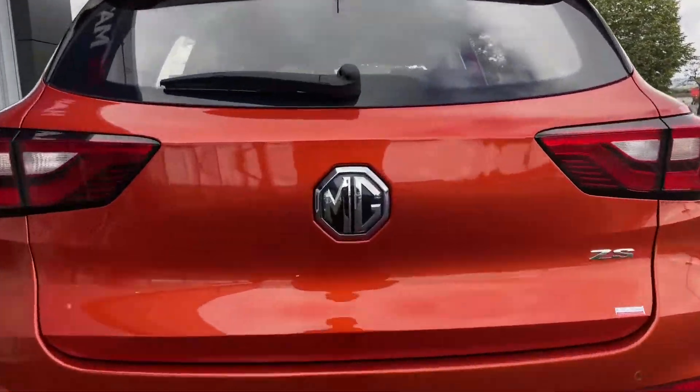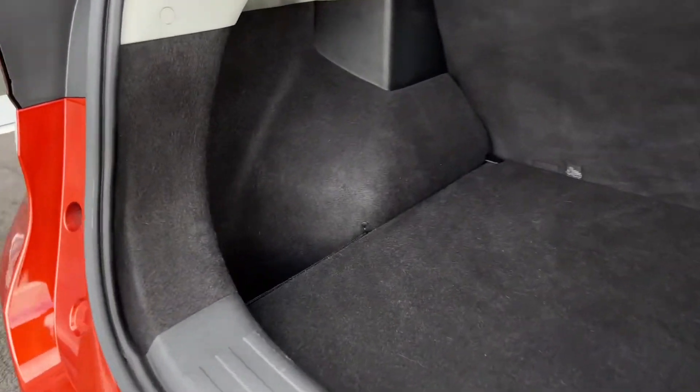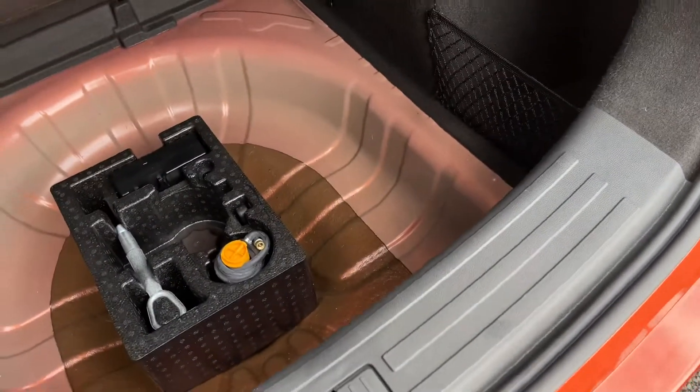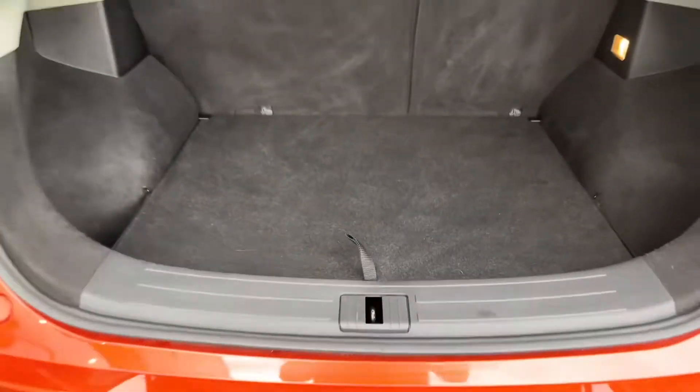Moving around to the back now, open the boot — simple as pushing in the badge — and it reveals tons of space. You can see we've got two side pockets down to the left and right and plenty of space in the main compartment. You can also lift up the boot floor to pop your spare wheel in there or even just use it as more storage space.